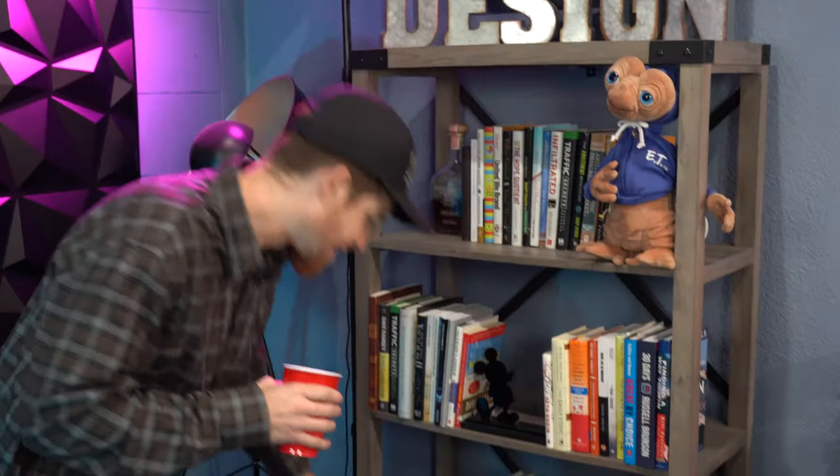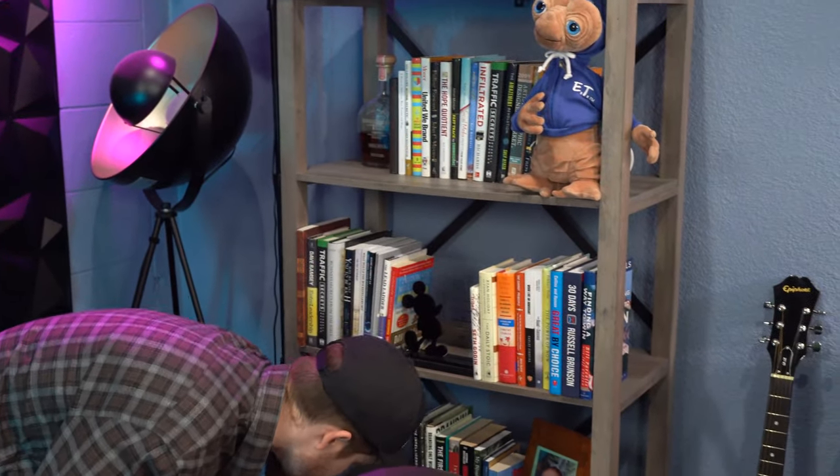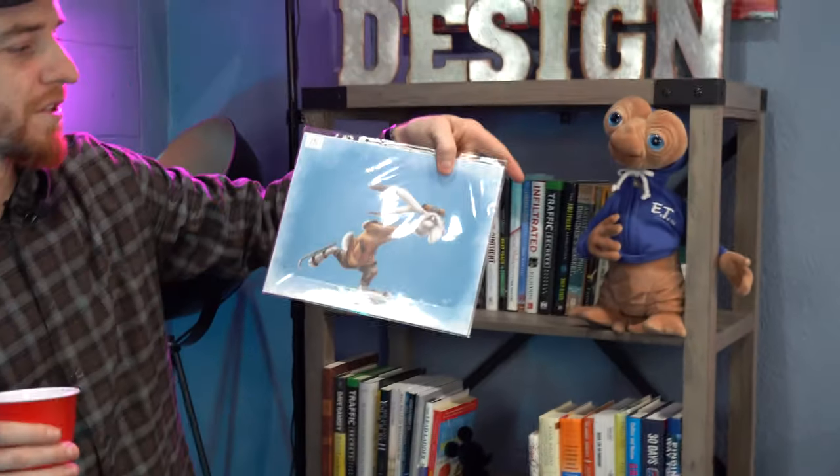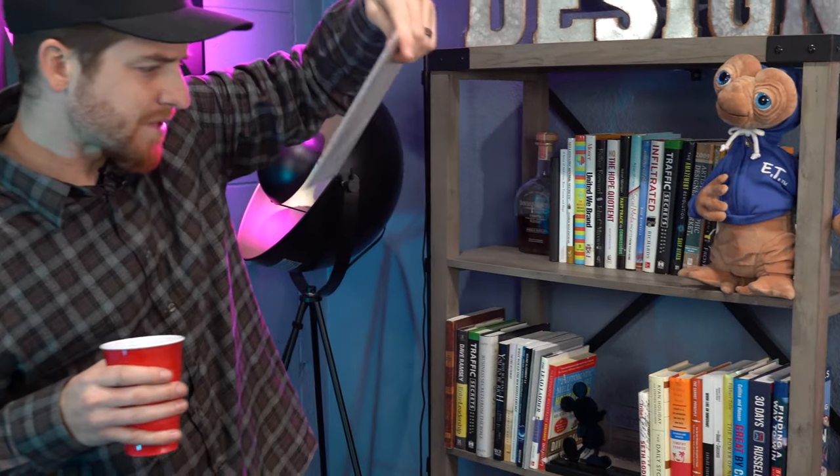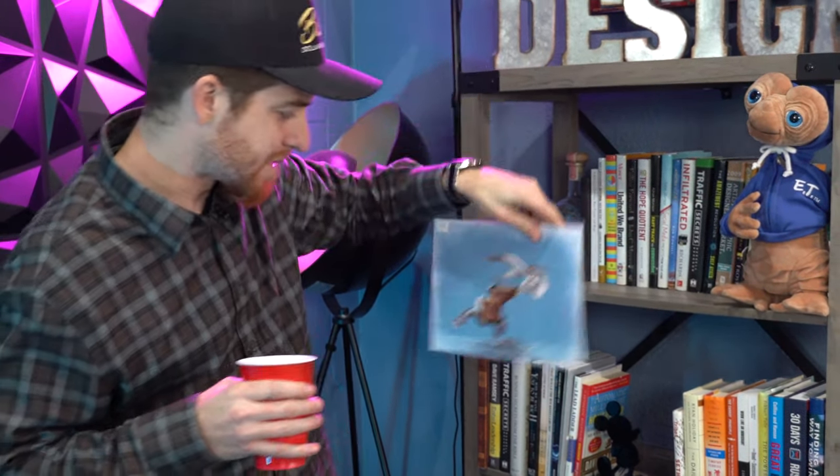I've got some art from the Disney event that I went to — some really neat, original artwork from an artist. I'm forgetting his name — Tim, I think it was Tim — but he works with Disney.